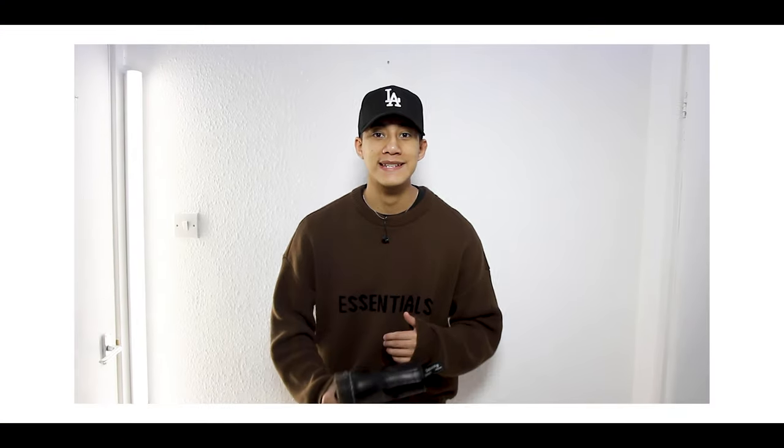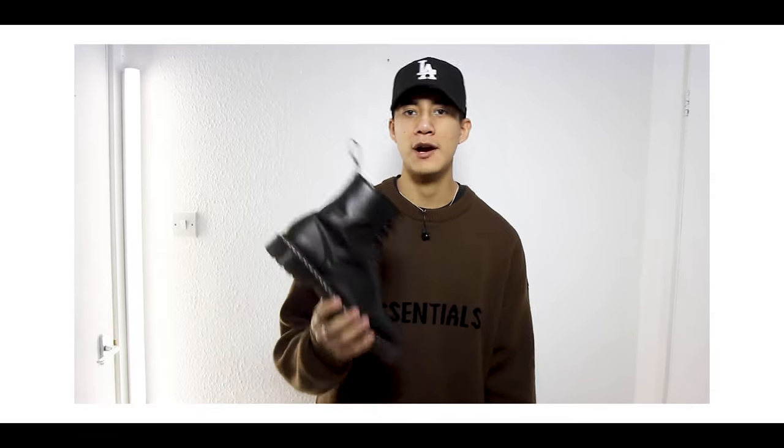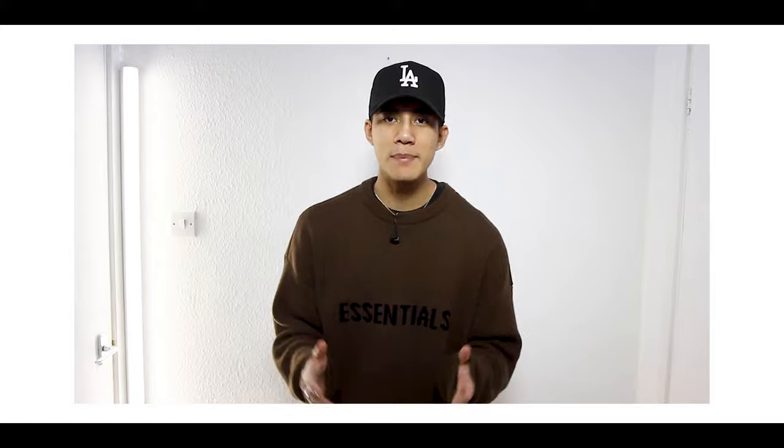Hey, what's up you guys and welcome back to yet another video on the channel. My name is JC and for this one I'm gonna go ahead and show you five different outfits in which I like to style my Dr. Martens boots. This is a video that's been heavily requested — a lot of you guys want to see how I style my boots, so with that being said let's go ahead and take a closer look.